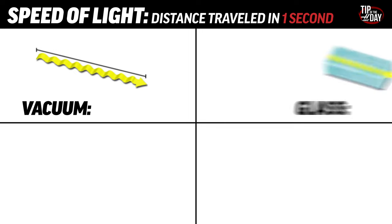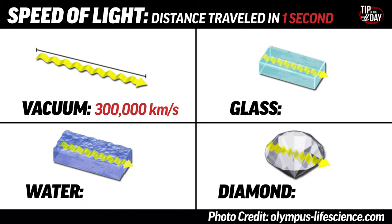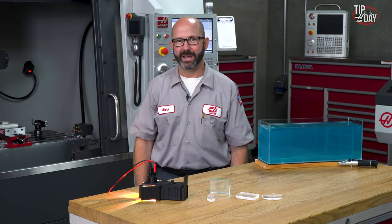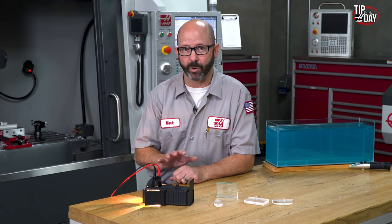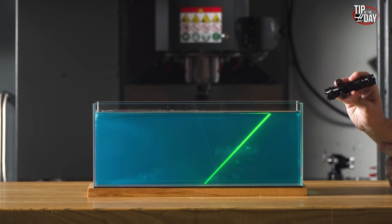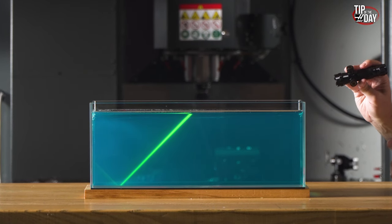The speed of light will actually change as it moves through transparent mediums of different densities. It is about 300,000 kilometers per second in a vacuum, slowing to around 225,000 kilometers a second as it moves through water, 200,000 kilometers in glass, and just 125,000 kilometers a second as it moves through diamond. As light moves from one transparent medium to another, speeding up or slowing down, it will bend — changing directions in a very predictable, very repeatable way.